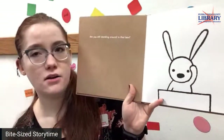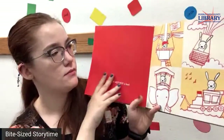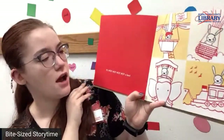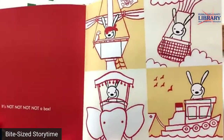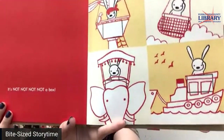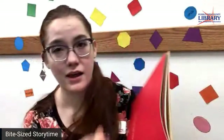Are you still standing around in that box? It's not, not, not, not a box — could be anything. It looks like he's flying in a balloon, he's on a pirate ship, he's riding on top of an elephant, he's on a boat. Boxes really could be anything.